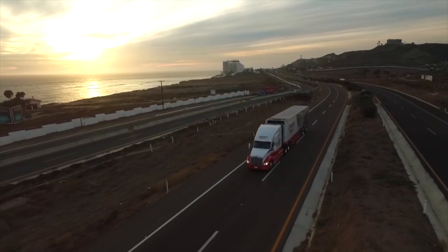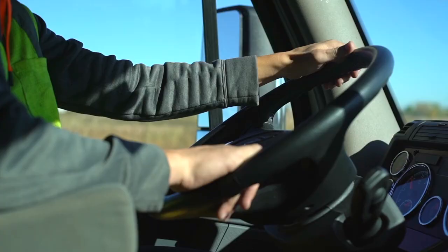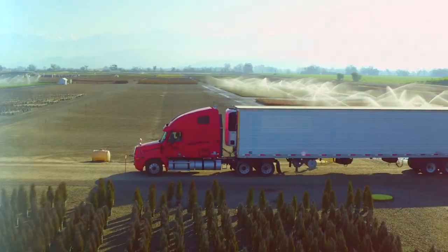Introducing the new BFGoodrich Highway Control lineup. This aggressive steer, all-position tire is designed to help you finish the job no matter what.